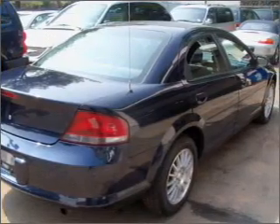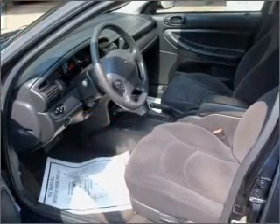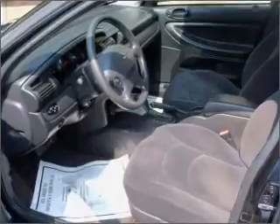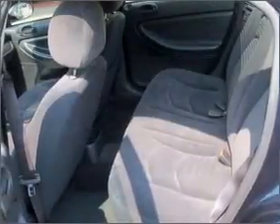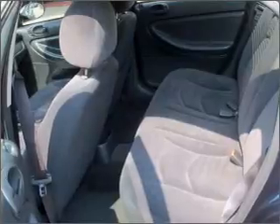Air conditioning, power door locks, power windows, power steering, cruise control, power mirrors, an AM FM stereo, and an adjustable tilt steering wheel. Call today to schedule a test drive.